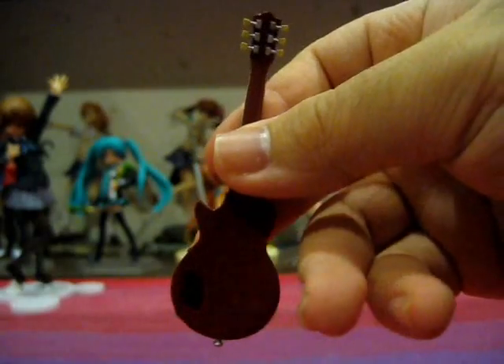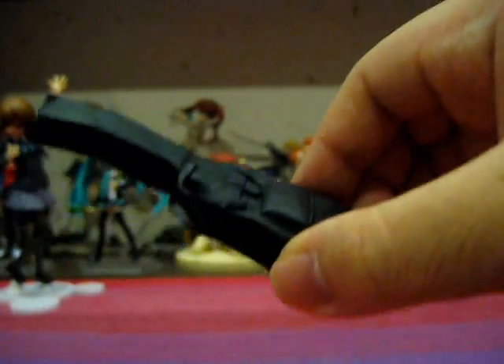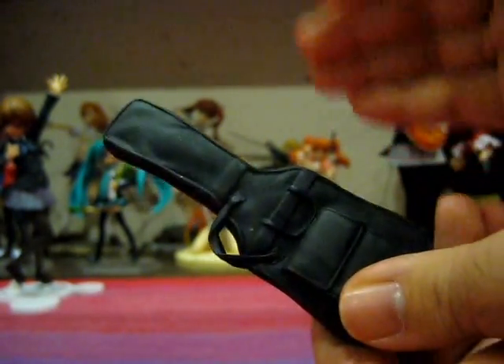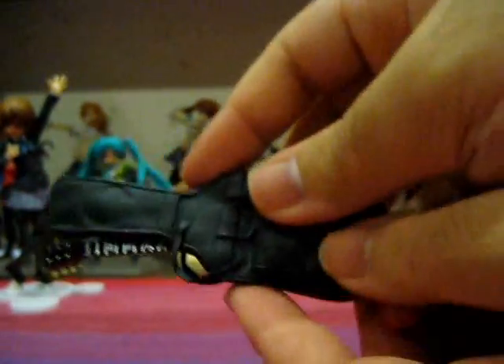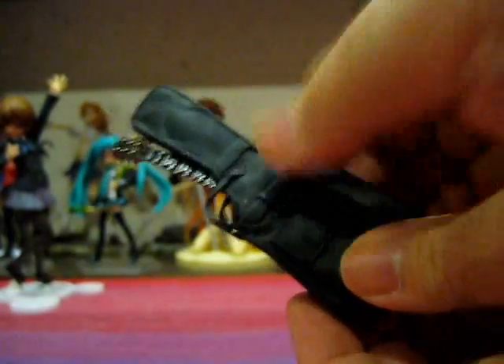One little complaint I do have about this guitar is that it is far, far too thin. I can only think of one reason for that, and that is to accommodate her next accessory — her guitar case. Oh yes, they even included her guitar case. Now how awesome is that? The guitar case itself is made of soft PVC on the top with hard PVC on the bottom. The guitar case is actually openable, and you can even slide Yui's guitar in there. That's of course the reason for which I think the guitar is made so thin. The guitar can completely go in, and this is just a wonderful accessory that adds so much more play value to the figure.